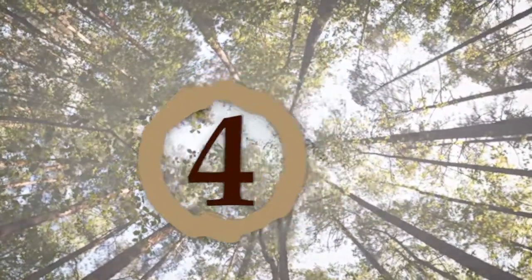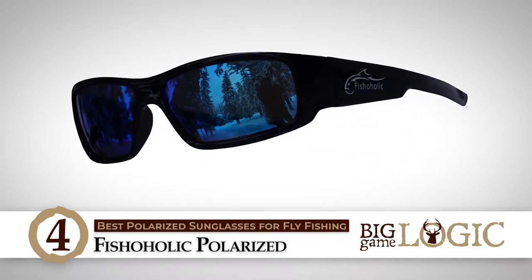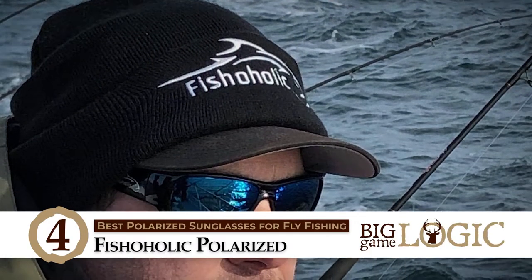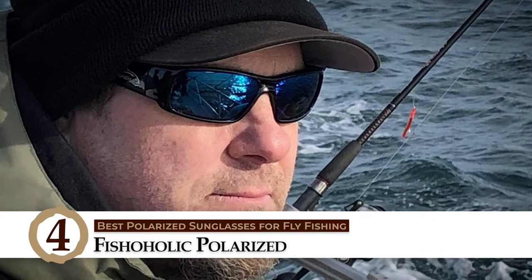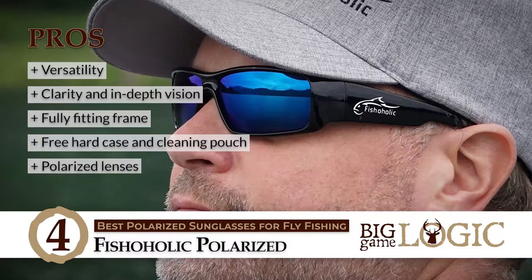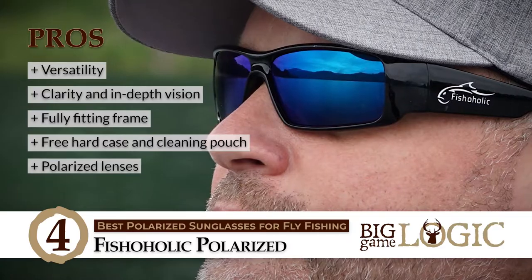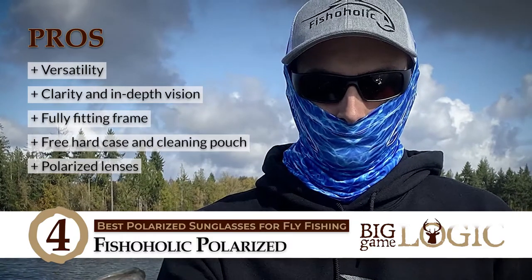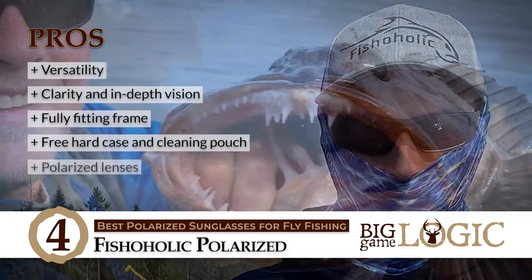Next, we have Best Polarized Sunglasses for Fly Fishing — Fishaholic Polarized. Avid enthusiasts of outdoor sports such as biking, fishing, hiking, rollerblading, etc. can make use of these. Plus, they can even be worn as regular sunglasses or to outdoor family events, as they're stylish and look great. Its pros are: it is great for any sort of outdoor activities. It has great clarity and in-depth vision to see into the water. It has a fully fitting frame that keeps glasses perfectly in place. It has a free hard case and cleaning pouch for proper cleaning and safekeeping. And it has polarized lenses for UV protection with wide sides for maximum reduction of reflective side glare.